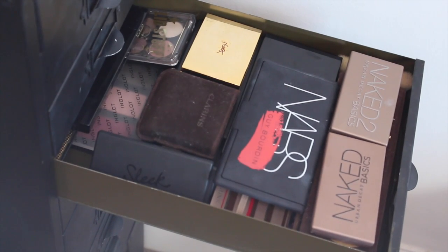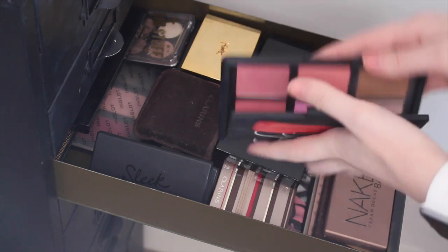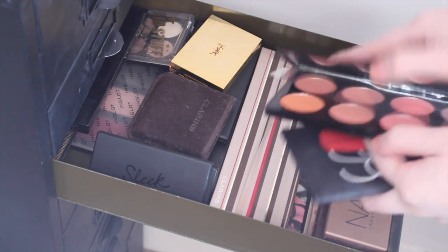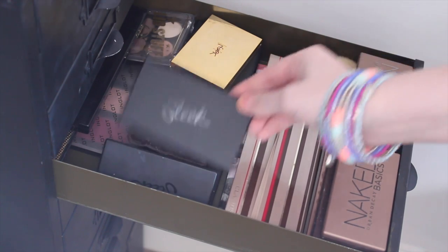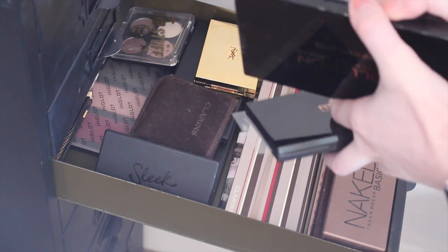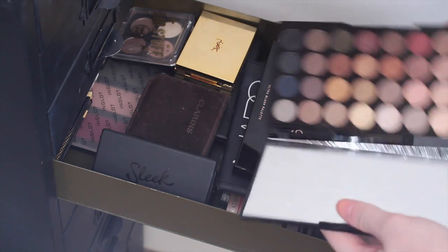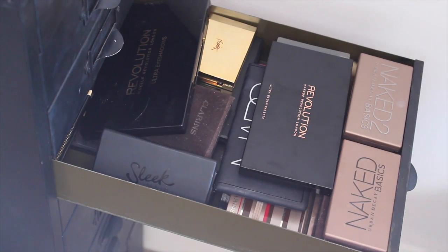The next drawer is where I keep all my palettes. I have the NARS blush palette which is really nice, all of the Urban Decay Naked palettes including Naked Basics 1 and 2. I have a Makeup Revolution blush palette, Clarins, Soap and Glory, a few of the Sleek palettes, and just various bits and pieces. This other Makeup Revolution palette is so nice — I love all the colours in there. And there are some from Inglot and some high street palettes in there as well.